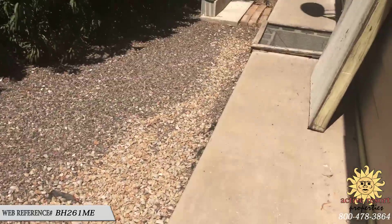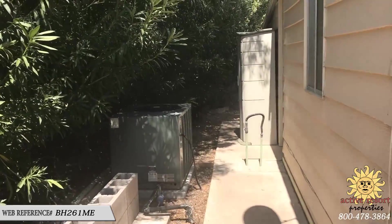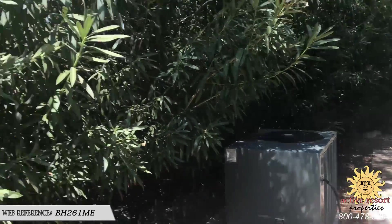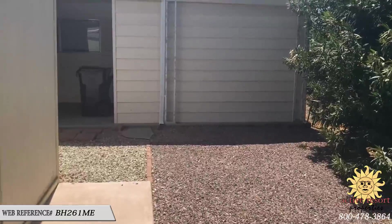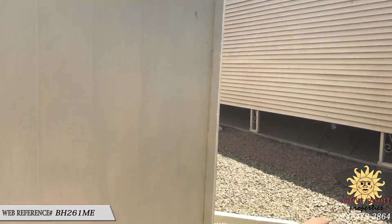Out back, if you have a pet you've got a nice private area. The air conditioner is newer than the home. The Highlands does allow fencing per their approval, and it's a nice private area back here if you wanted to add a patio.